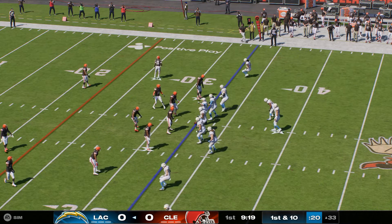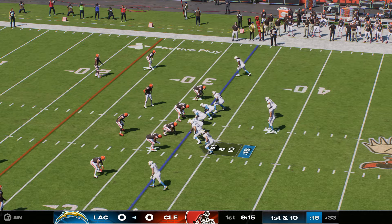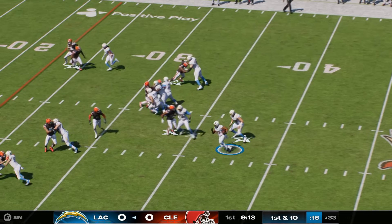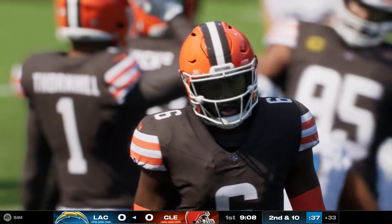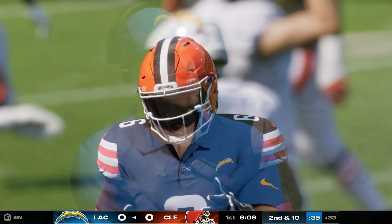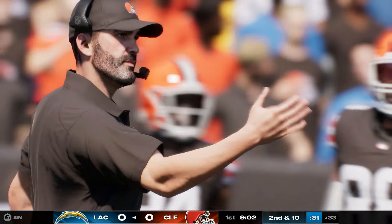So a first and ten upcoming from Browns territory, down at the 33. A collegiate star here in the Buckeye State — it's J.K. Dobbins. And just no chance of turning the corner; he can only get back to the line of scrimmage. Second and ten coming up.